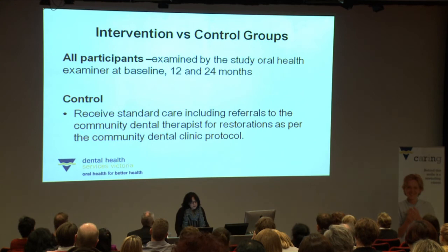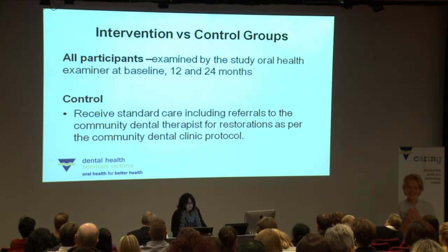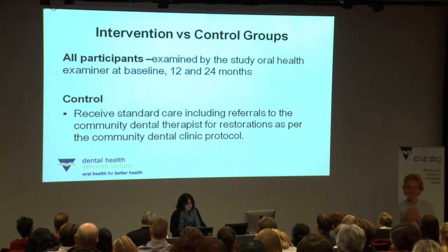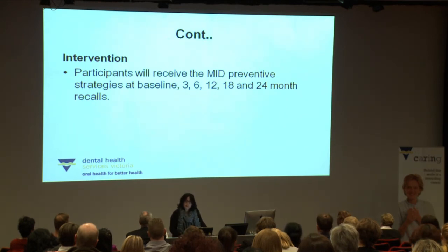All participants will be examined by an oral health examiner — either an oral health therapist, dental therapist or dental hygienist — at baseline, 12 months and 24 months. Those in the control group will receive standard care including any referrals to the community dental therapist if required for restorations or other surgical intervention. Those in the intervention group will additionally receive the MID approach at baseline, at three and six month recall, at 12 months, at 18 month recall, and following the 24 month examination.